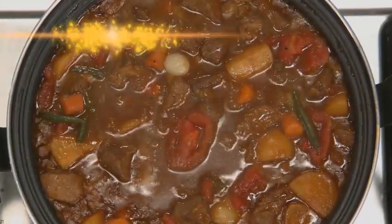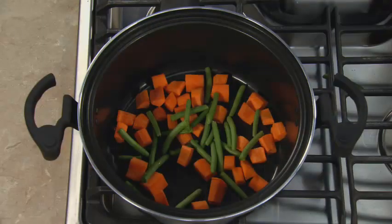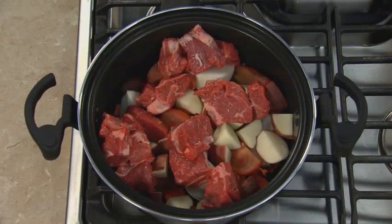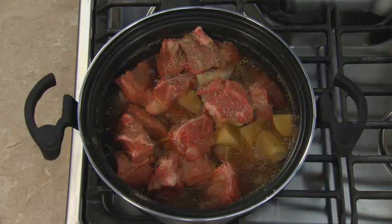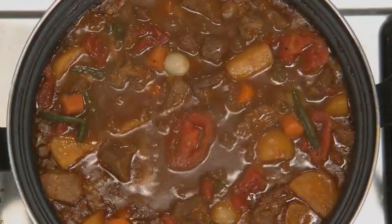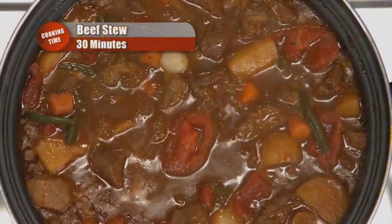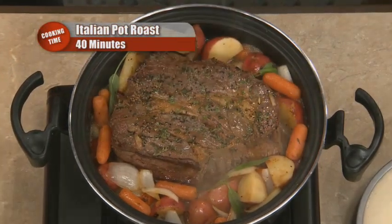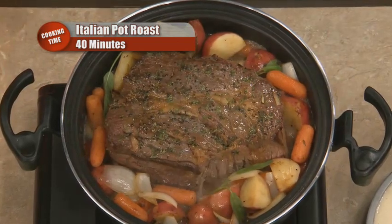How about some beef stew? I never make beef stew because it takes two hours — well, not anymore. Just slice and chop a mountain of your favorite vegetables, cut up some cubes of meat, add it all with some water and soup mix, add the dome lid, crank up the heat, and in about 30 minutes it's ready to serve. For those really big family gatherings or parties, you've got to cook up the mega roast with all the fixings done in under an hour.